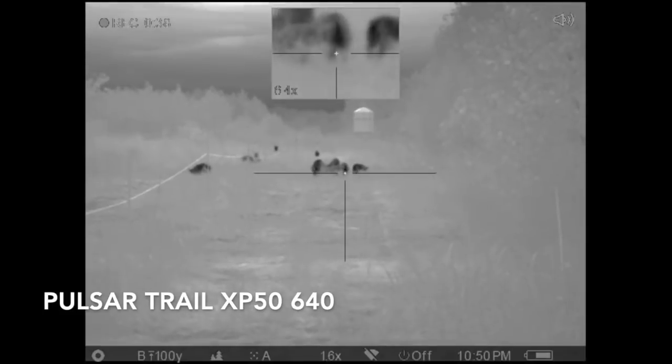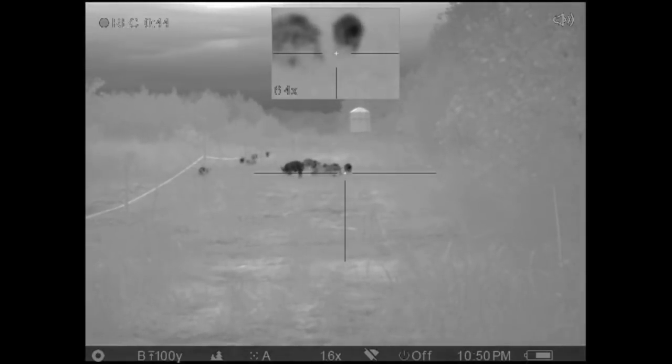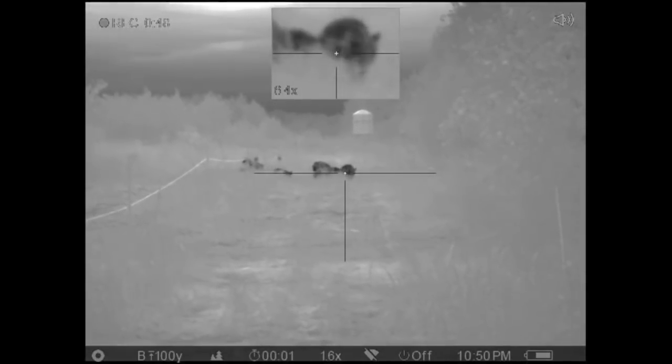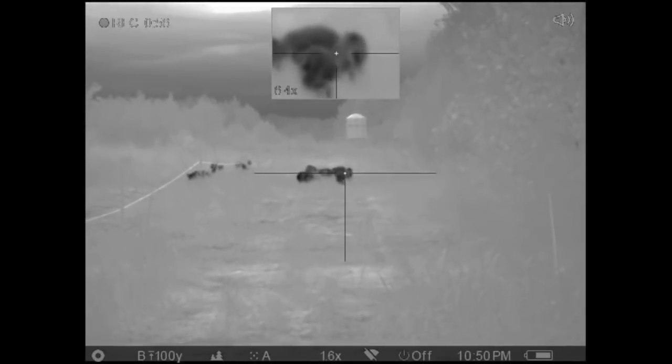So this is the Pulsar Trail XP50. I had to turn the sound down for some reason — it recorded an echo with everything, so it was a little annoying to listen to. You can tell my shooting was not too great this night. We ended up actually recovering three of the hogs the next morning when we went out to see where they had gone off into the woods.